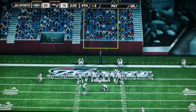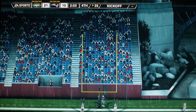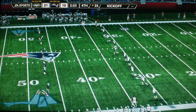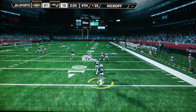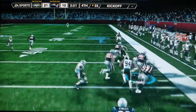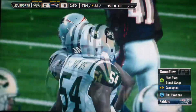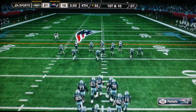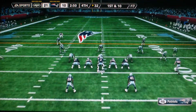He brought that one one yard for the score. Point after is good. With about three minutes of play remaining in the fourth quarter, the score: the Jets 21, the Patriots 10. He gathers it at the six-yard line, knocked out of bounds at the 32-yard line. They'll get the ball here at the 32-yard line, first down and 10 to go.